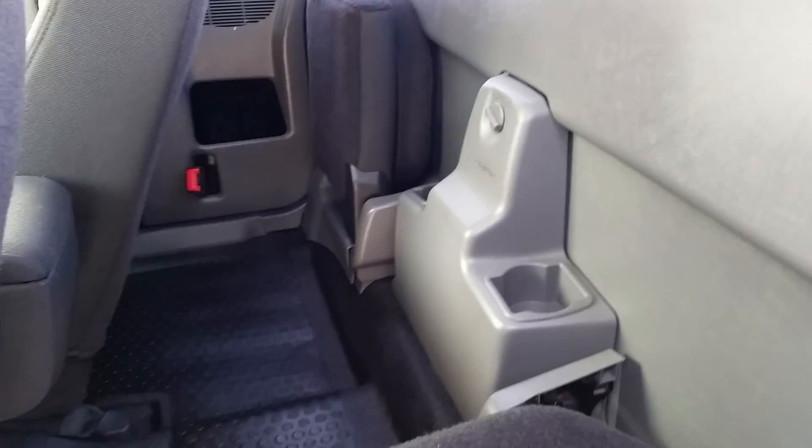Now with these little doors, you open it up to of course have the little fold-down seats — a little bit of space back here.